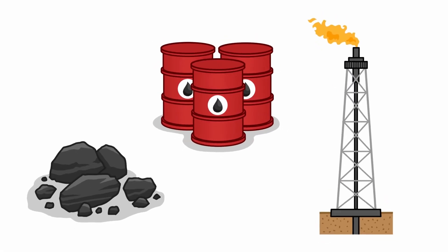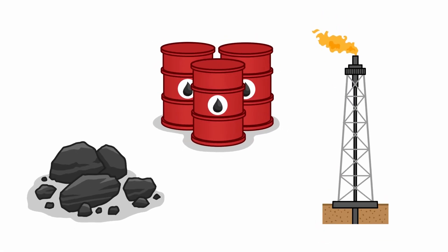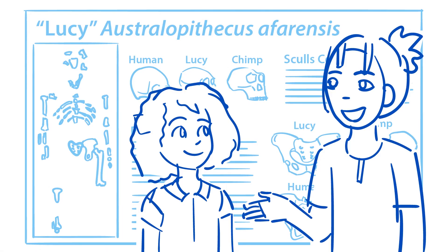For example, lots of our energy comes from coal, oil, and natural gas. Guess what? They all come from fossils. Scientists are using that information to help us make important changes in how we use fossil fuel.